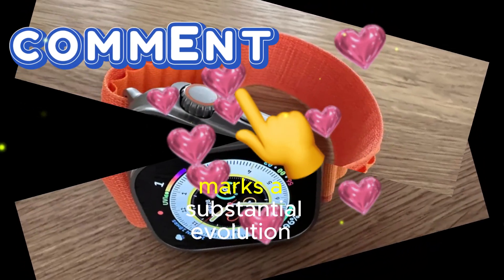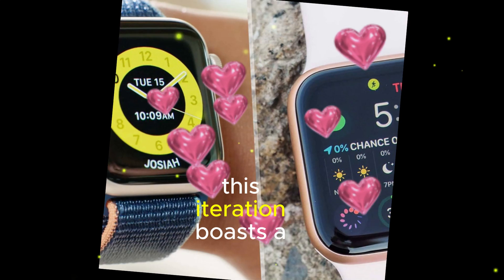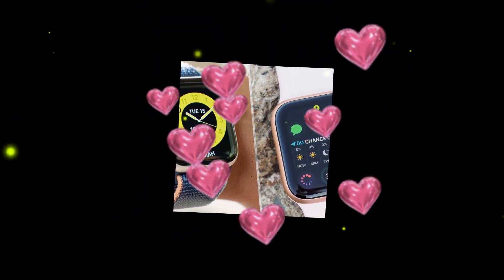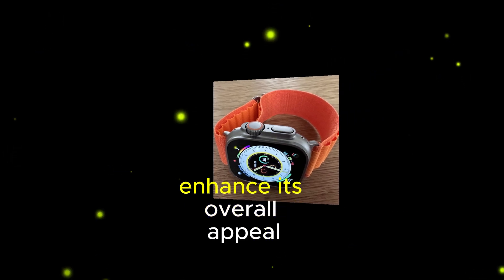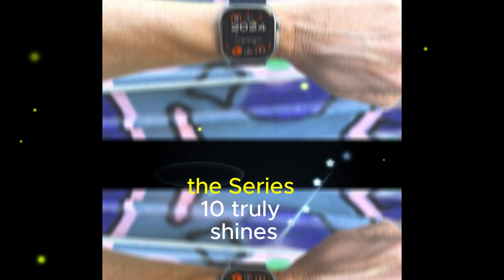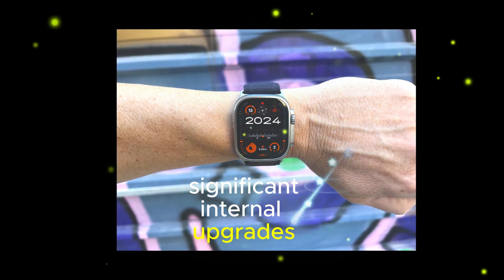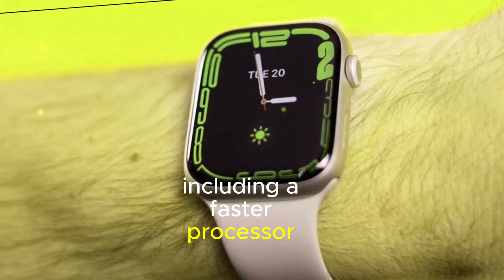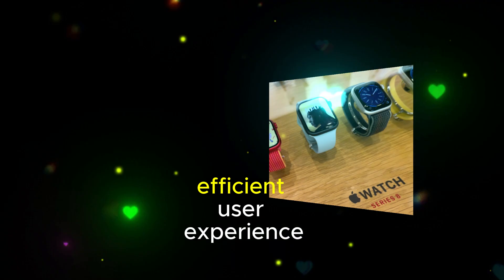The Apple Watch Series 10 marks a substantial evolution in Apple's wearable line. This iteration boasts a refined design, incorporating subtle yet noticeable aesthetic improvements that enhance its overall appeal. Beneath the surface, however, the Series 10 truly shines. Significant internal upgrades, including a faster processor and improved battery life, ensure a smoother and more efficient user experience.